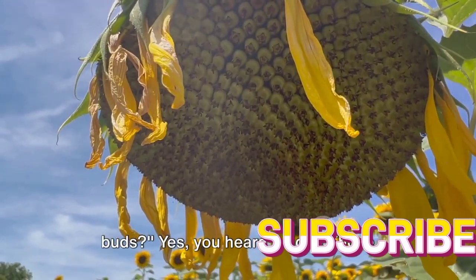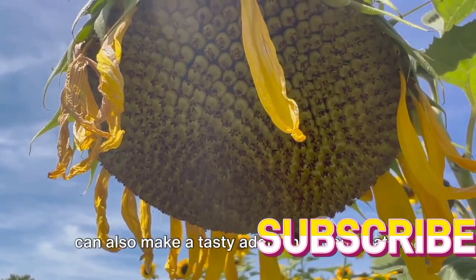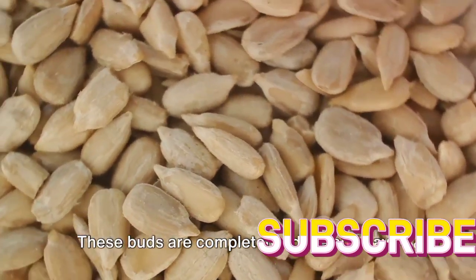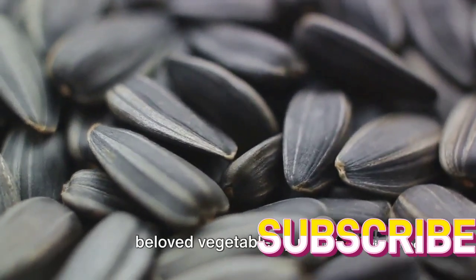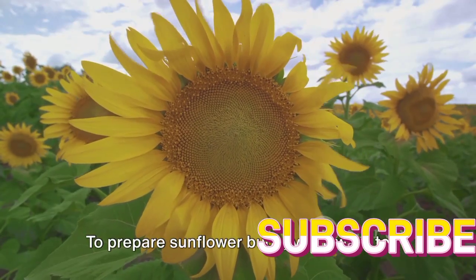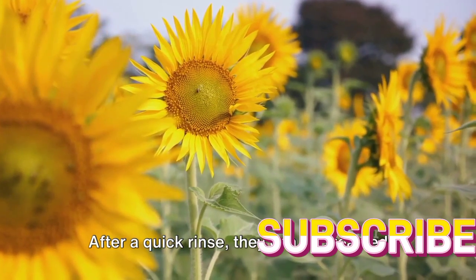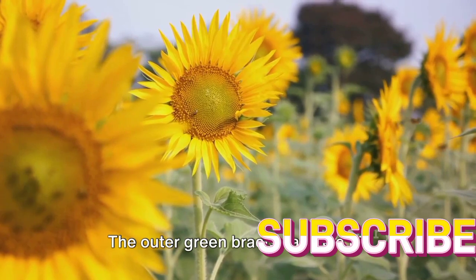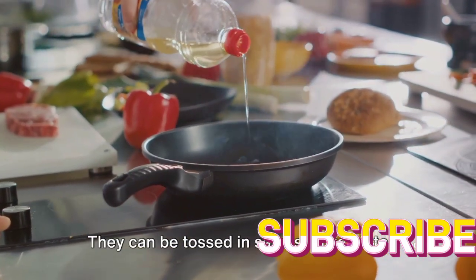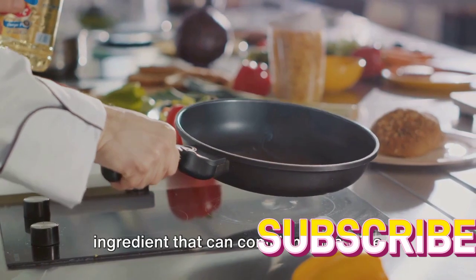Did you know you can eat sunflower buds? Those sunflower heads you've been admiring in your garden are not just for show — they can also make a tasty addition to your plate. Before the sunflower heads fully open to reveal the multitude of florets inside, they are in their bud stage. These buds are completely edible and have a flavor reminiscent of artichokes. They make a delightful culinary surprise, introducing a new texture and flavor to your dishes. To prepare sunflower buds, pick them when they're young and tender — typically about the size of an artichoke. After a quick rinse, they can be steamed or sautéed. The outer green bracts can be a bit tough, so it's best to remove them before cooking. Once cooked, these buds can be enjoyed in salads, mixed into pasta dishes, or simply served as a side dish.